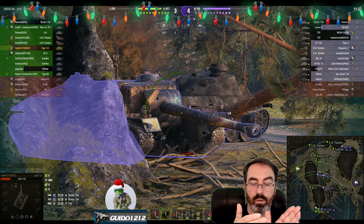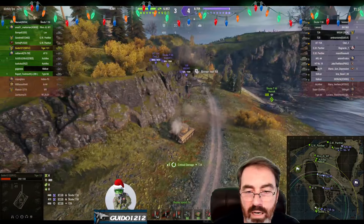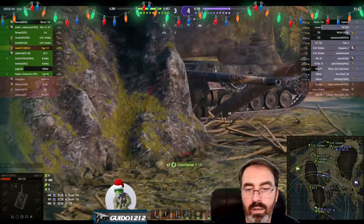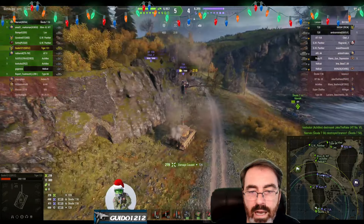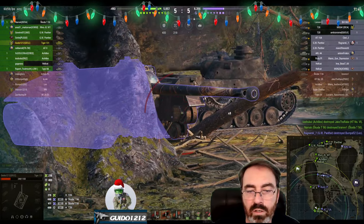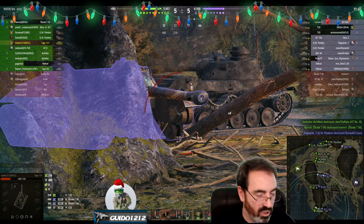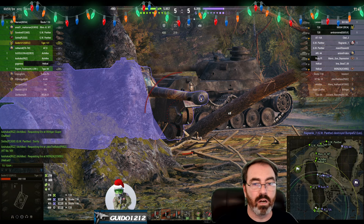The T28 has two things going against it right here: it's a casemate so it doesn't have a lot of field of regard for the gun, and it's got tracks that stick out really far. You can see all those shots I've got on the tracks — I finally pin him down, which is good. I take the opportunity to come up and shoot him in the hatch. We get damage. Fairly quick reload, and I'm watching the track to see if it gets fixed.